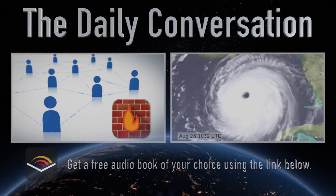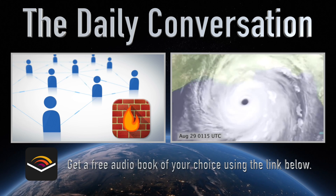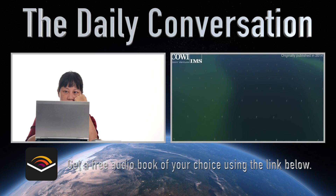Thanks for watching. Be sure to share your ideas in a comment below about the technologies you think we should be adopting to make a better future.